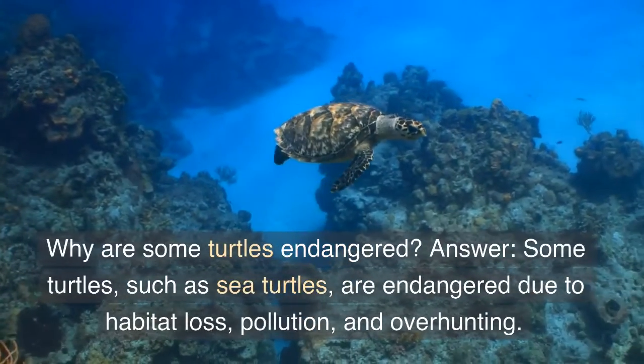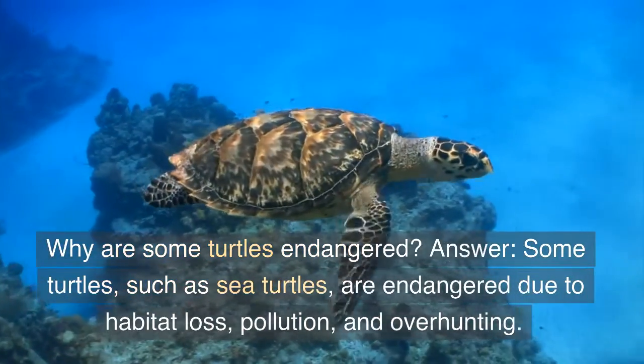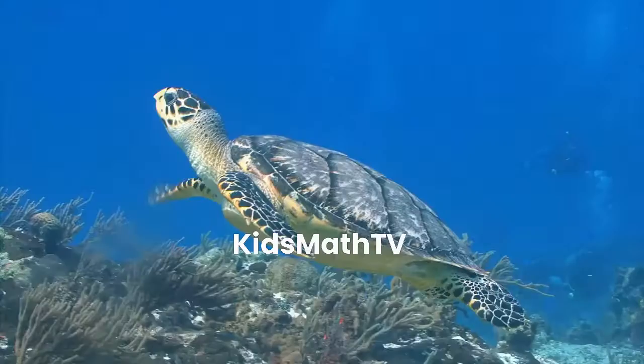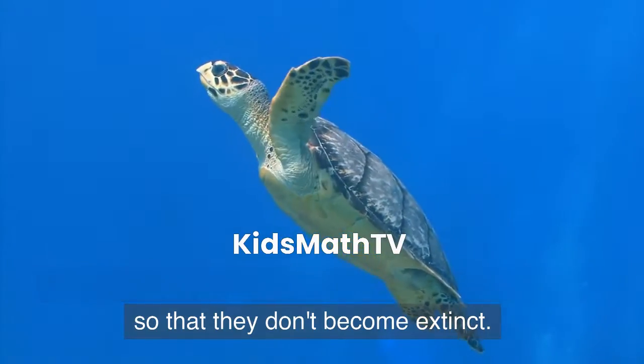Why are some turtles endangered? Answer: Some turtles, such as sea turtles, are endangered due to habitat loss, pollution, and overhunting. It's important to protect and preserve these animals so that they don't become extinct.